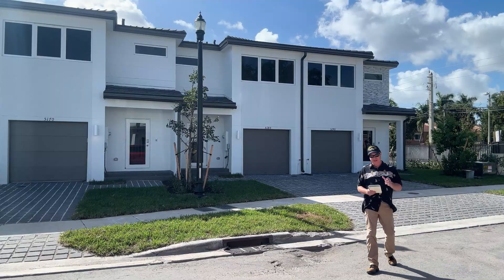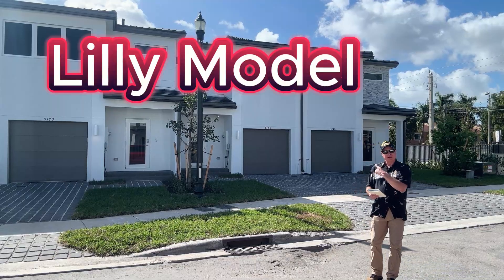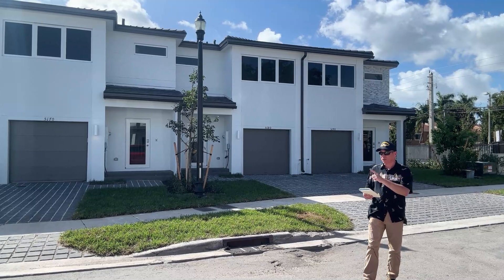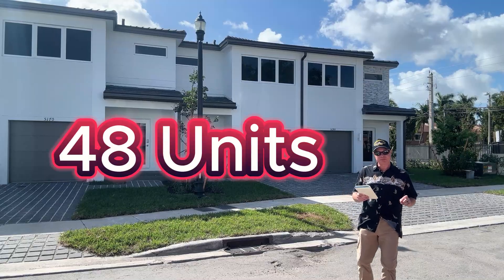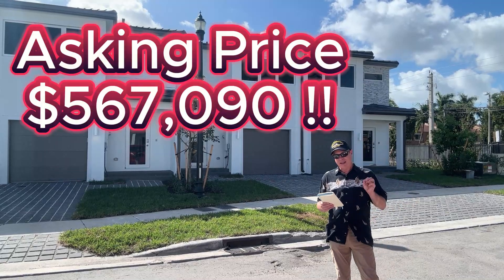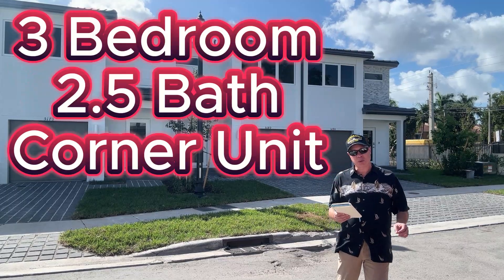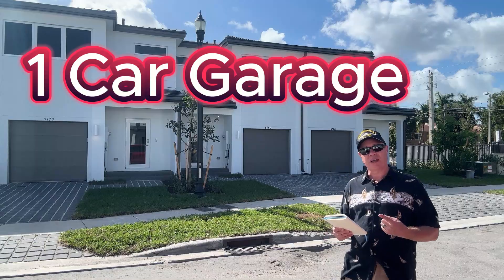Inside this townhouse, this is the Lilly model. This was sold, financing fell through, and now the builder has this one property left — it's the only one left in this community of 48 units. The asking price is $567,900. This is a three-bedroom, two-and-a-half bath townhouse corner unit with one-car garage.